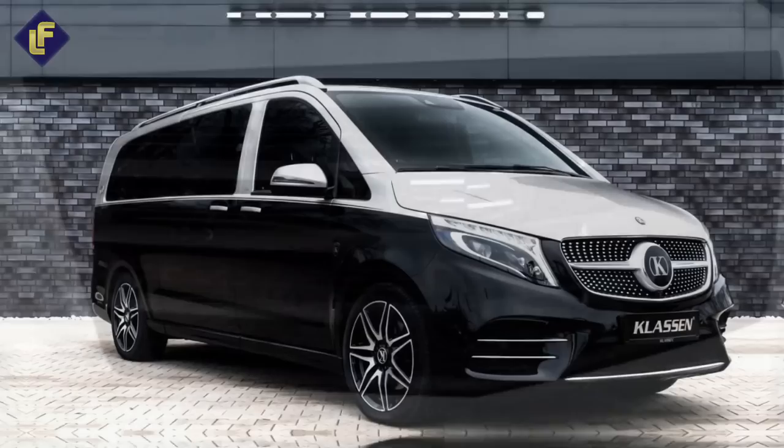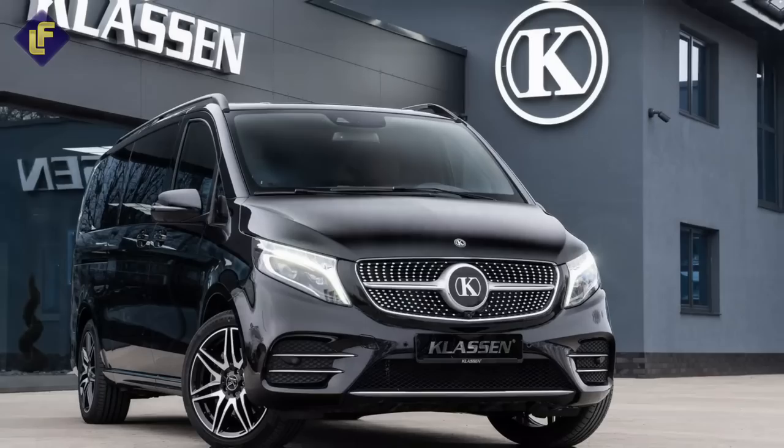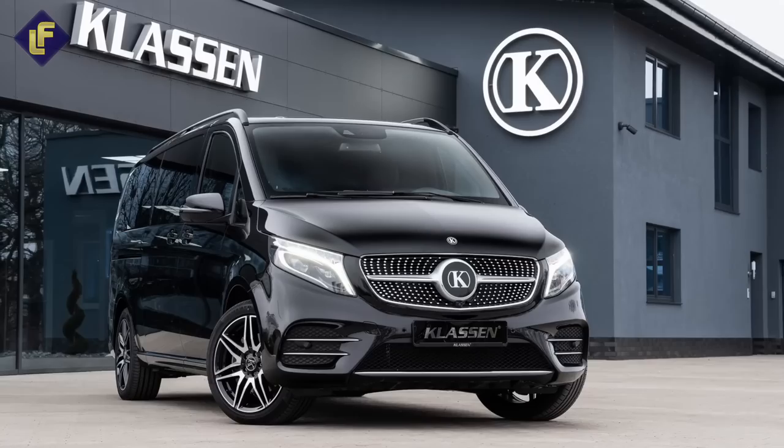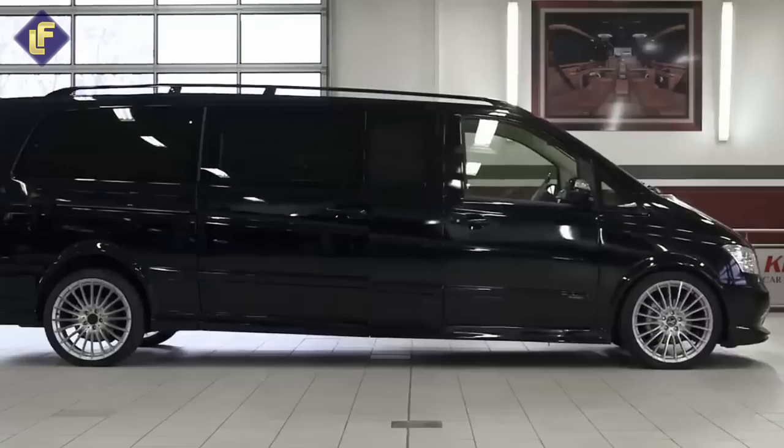Klassen Mercedes V-Class Limousine. Have you heard of Klassen? If not, you're definitely missing out. This German aftermarket supplier is known for creating some of the most luxurious vehicles on the planet, and their deluxe stretch limousines are a sight to behold. Klassen specializes in converting ultra-luxury vehicles into stunning limousines that cater to the most discerning clients.